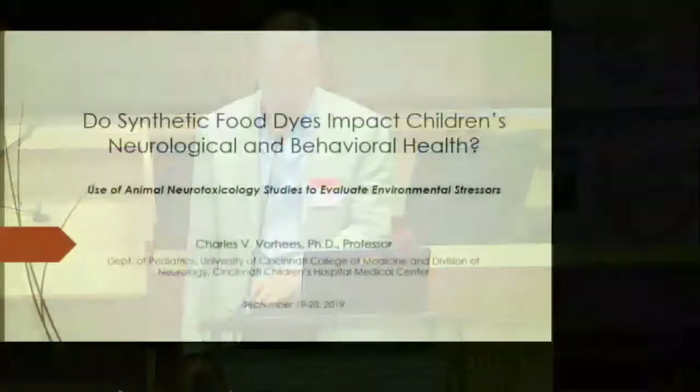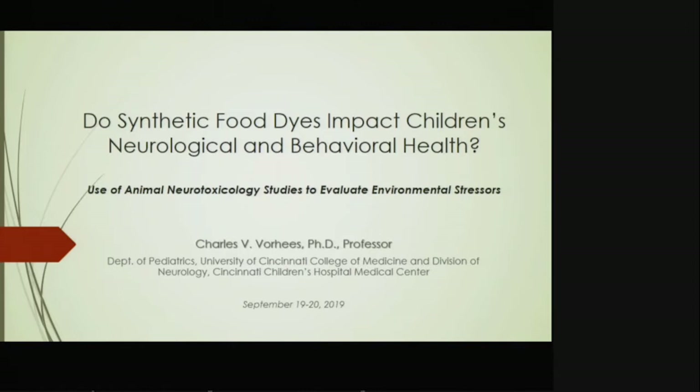Thank you to the organizers for letting me come and talk to you today about subjects that I have spent a lot of time on and I think are interesting. You'll have to decide that. So let me get started.